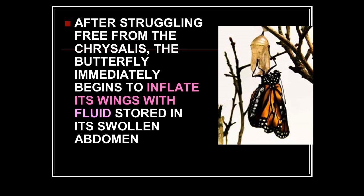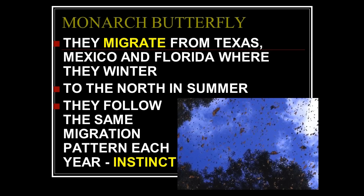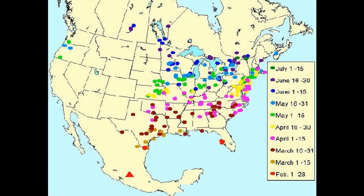My first mentor in the field was Dr. Duane Gish, and at debates he would present the monarch butterfly, then turn to the evolutionist and say, 'Explain this' — and they couldn't. They migrate from Texas, Mexico, and Florida where they winter, to the north for summer, following the same migration pattern each and every year by instinct. But it's not just one monarch doing that, because they don't live that long.